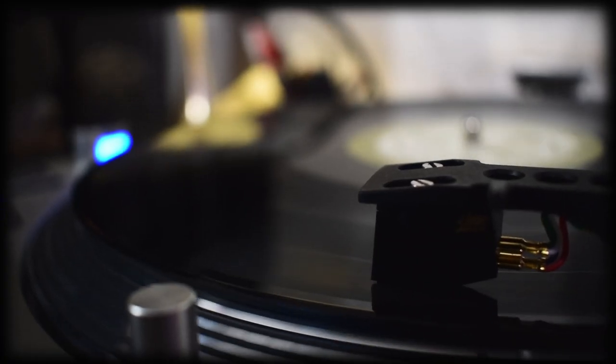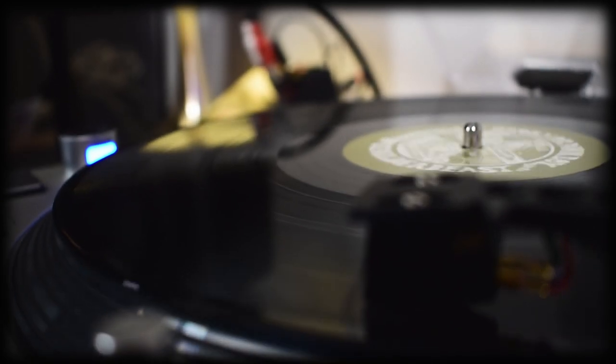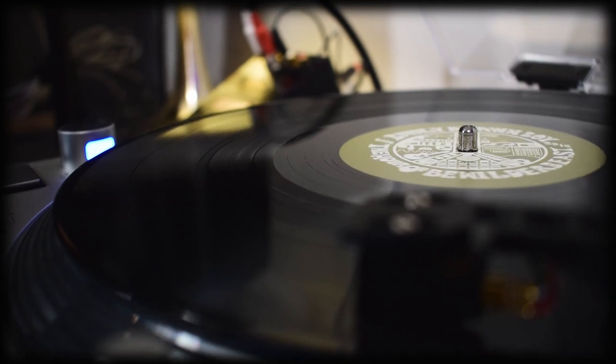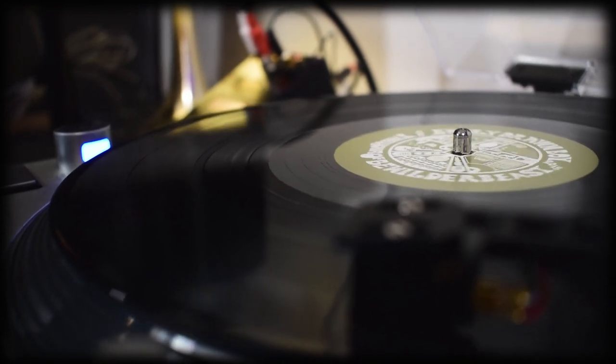To summarise: the music is great, the packaging is great, the sound quality is great. This is an easy one for me to recommend. If you want it, you should probably get it.